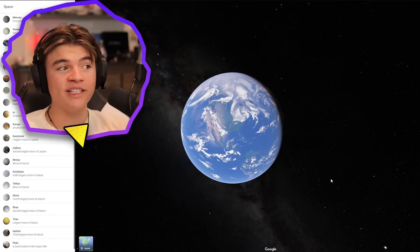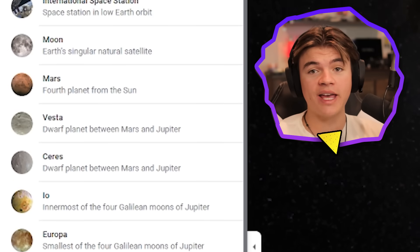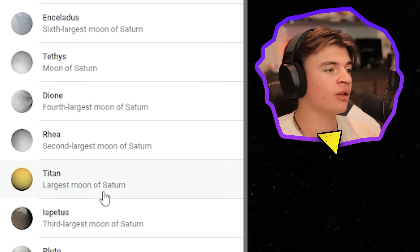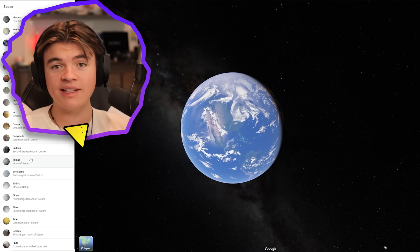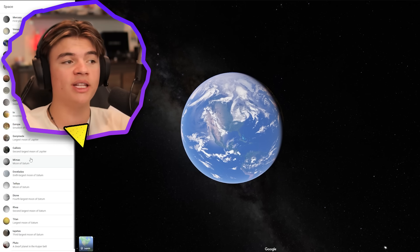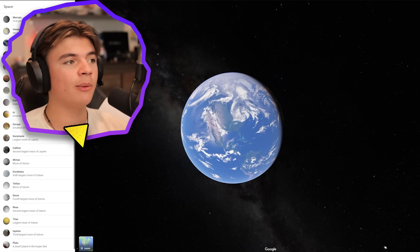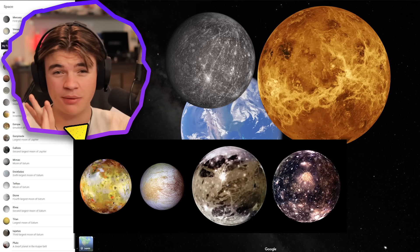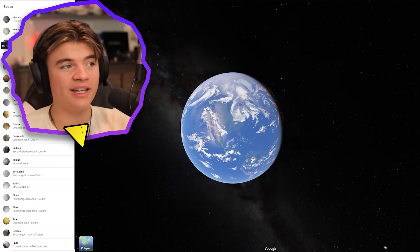It turns out that Google actually has even more planets we can look at — this one's on Google Maps, so you can see we have a ton of options. We're going to look at some more planets on Google and then compare them to what they look like on Space Engine. Today we're going to go with Mercury, Venus, and maybe some of Jupiter's moons.